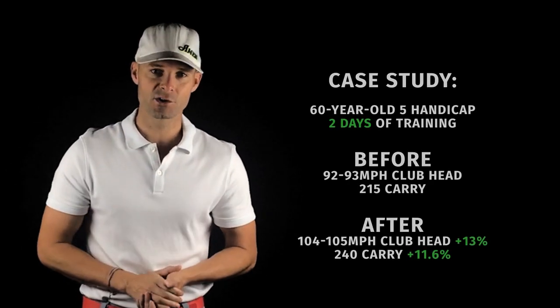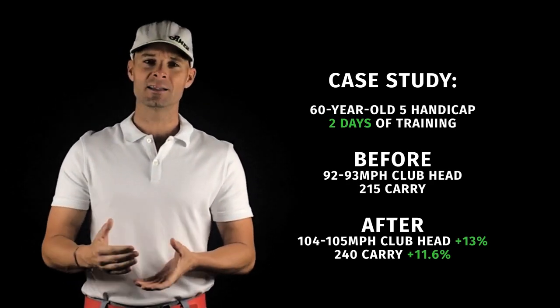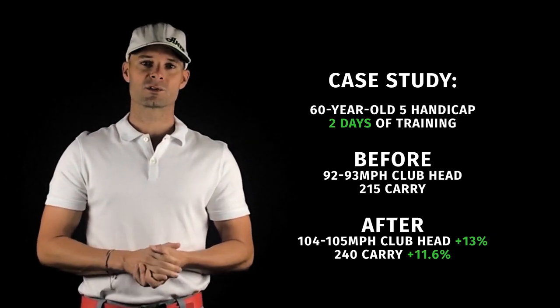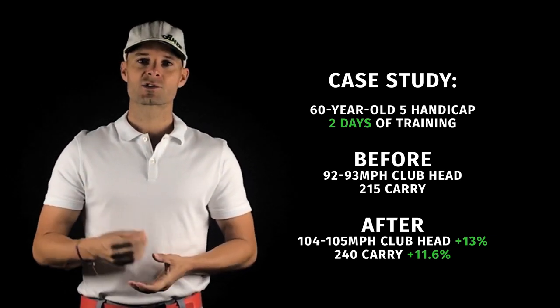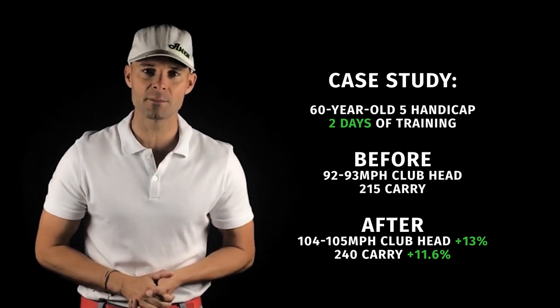I had a 60-year-old, five-handicap student in last week. He went from swinging 92 to 93 miles per hour and flying it about 215 yards to, after a couple of days of training, started flying it 240 yards and swinging 100 to 104, 105 miles per hour.